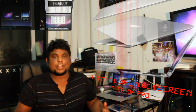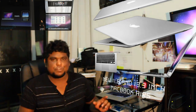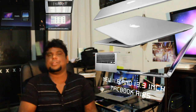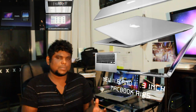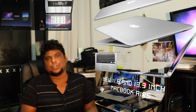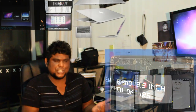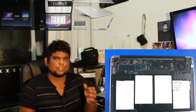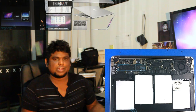Another major announcement made at the Back to the Mac event is new MacBook Airs. There will be two MacBook Airs — an 11.6 inch and a 13.3 inch. The new thing about these laptops is that they use flash storage and solid state drives. To bring the thickness down, they took the flash chips out of the hard drive and soldered them directly onto the motherboard, which uses less space.